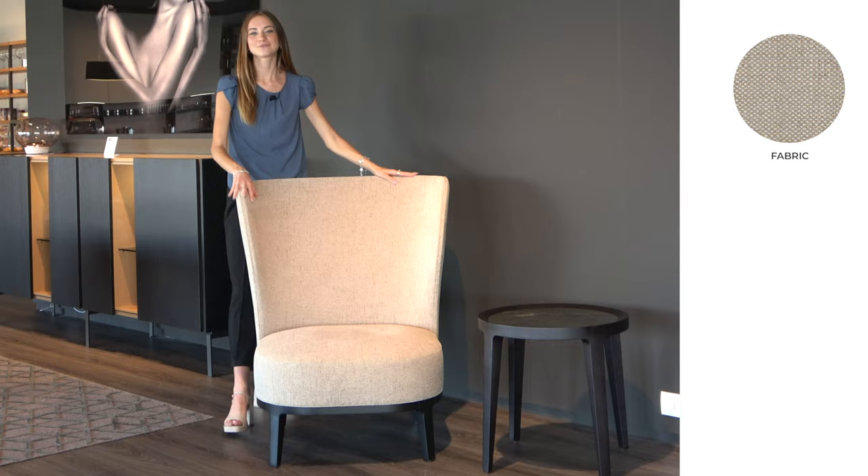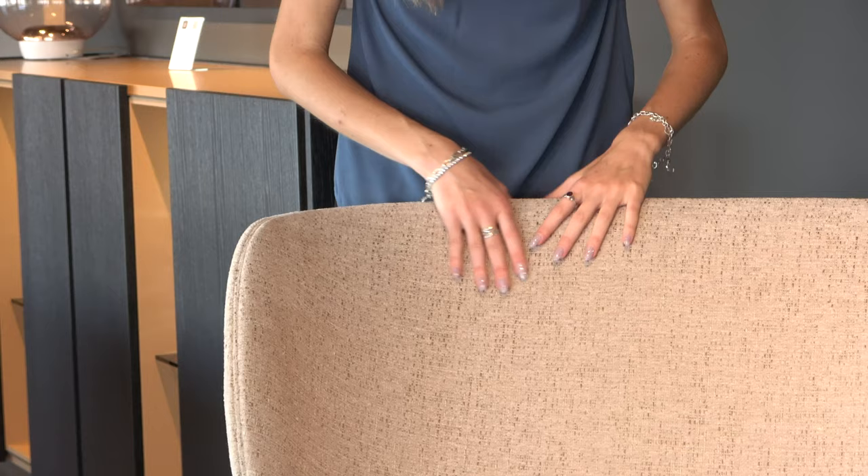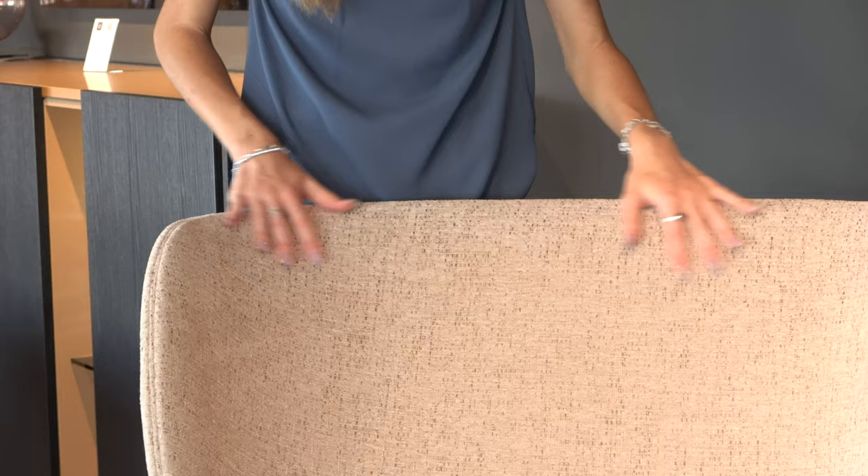Options include velvets, leather, and faux leather. Here in the showroom we have chosen to upholster our Spring chair in the fabric called Cruise Chenille in color number 01. I personally think that Cruise Chenille is a very lovely fabric — it is a recycled polyester chenille fabric and it is very, very soft to the touch.